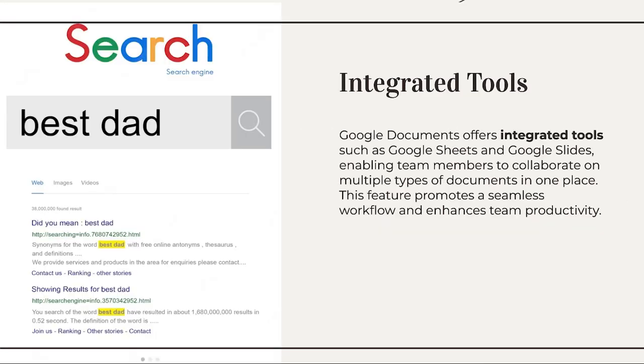Integrated Tools. Google Documents offers integrated tools such as Google Sheets and Google Slides, enabling team members to collaborate on multiple types of documents in one place. This feature promotes a seamless workflow and enhances team productivity.